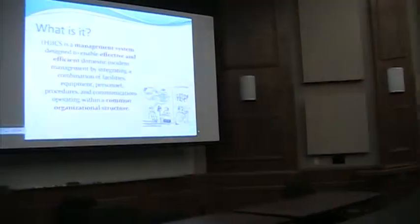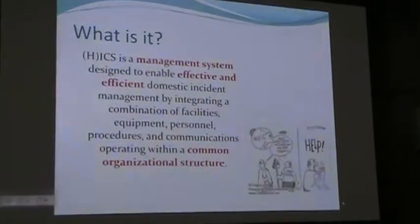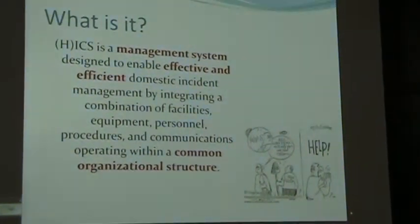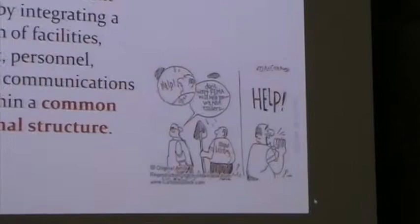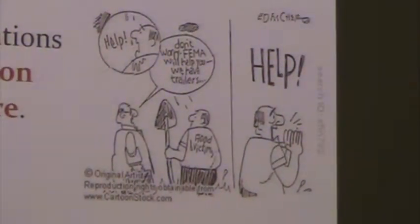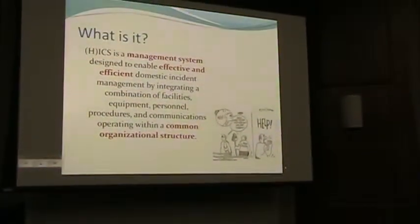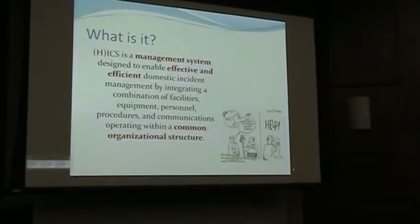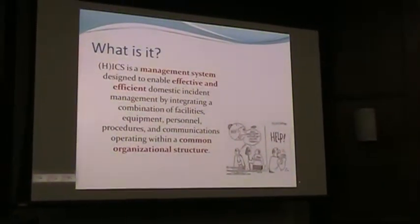So what is the incident command system? In the healthcare world, they call it HICS — the Hospital or Healthcare Incident Command System. But really, you can just drop the H. Incident command is incident command. What I'm going to talk to you about today is the same incident command system that police use, fire uses, and the health department uses. In the healthcare world, especially in hospitals, we like to feel special, so we put an H on the front and call it HICS. But incident command is incident command — it's the reason we're all learning it, because everybody uses it so we can respond better together.